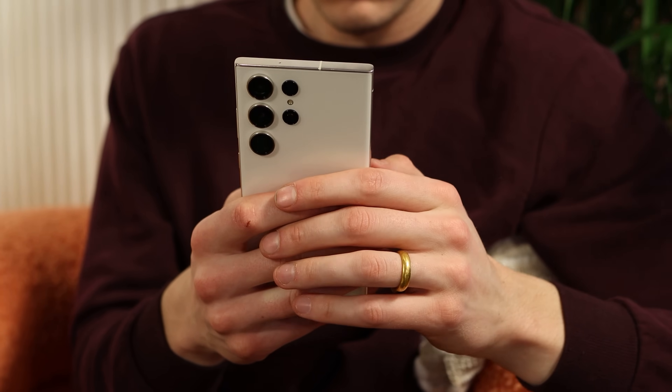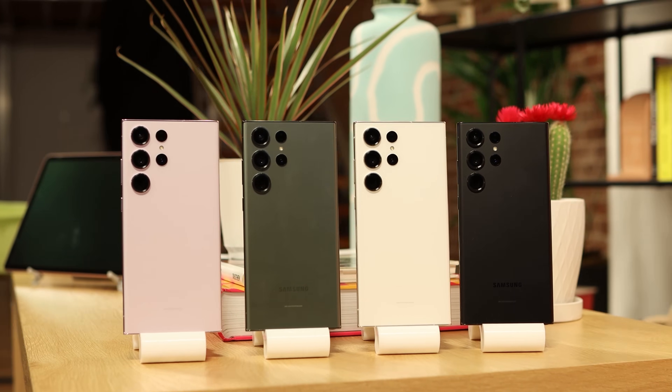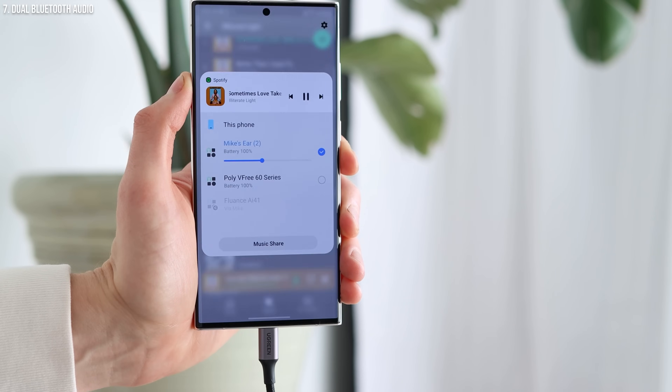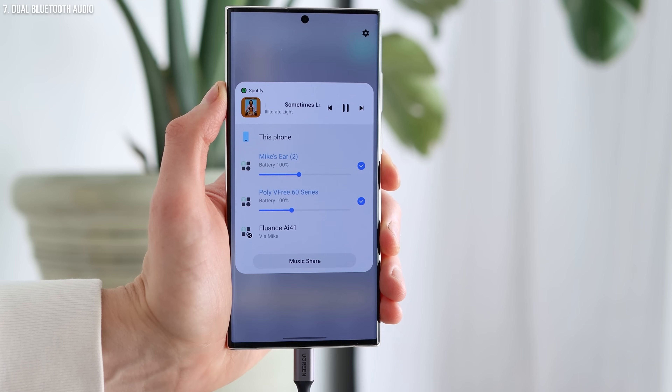My absolute favorite when I'm traveling is a feature I wish every other phone would copy, but so far nobody has done it like Samsung — dual Bluetooth audio. If you have two different pairs of earbuds or speakers connected to your phone, you can play audio on both simultaneously. Maybe you're on a plane watching a movie and your spouse wants to watch it too. Instead of each having one earbud with no active noise cancellation, you can both have a full pair of earbuds connected and enjoy the media at the exact same time.